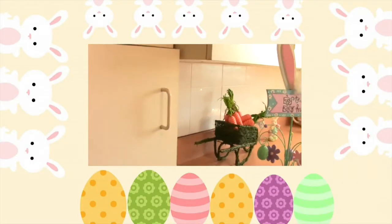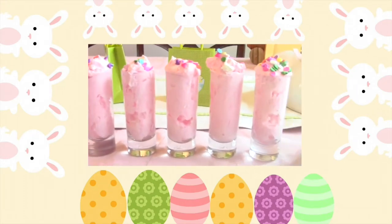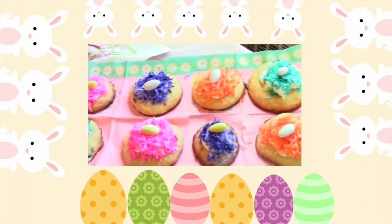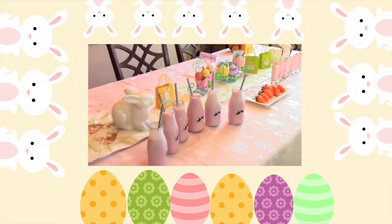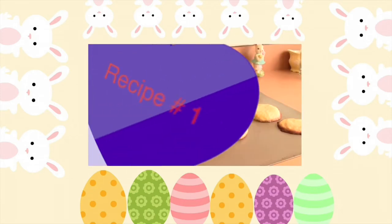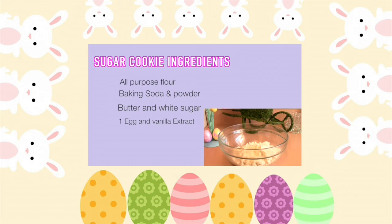Thank you so much for watching the entire thing — I greatly appreciate it. I forgot to film an outro, but my previous video shows some easy, fun DIY Easter and spring type treats. That link will be down below, or you can click right here if you're on your computer. I'll see you guys next time with another beauty video. Bye, guys!